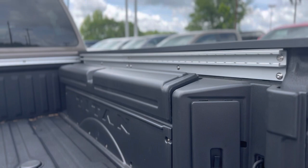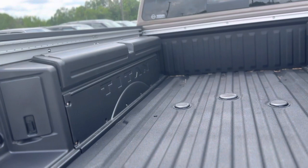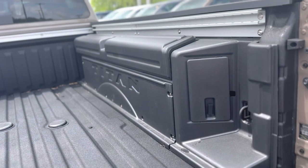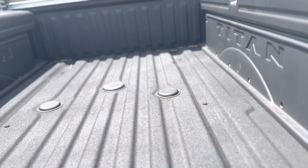You also have the Nissan Utilitrack system, factory spray-in bed liner, LED cargo lamps, and then it has the Titan boxes. These Titan boxes have a multi-functional use — they can be used as a cooler as they're airtight, can be used as a toolbox, whatever you want to use them for. This opens up right here and gives you access to a 7-pin wiring harness right there that works with the gooseneck receiver hitch. You also have a 120-volt outlet built into the bed right there.